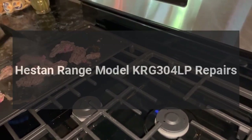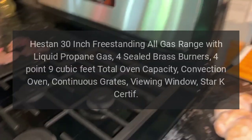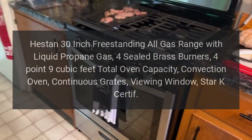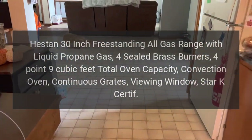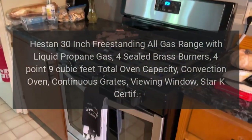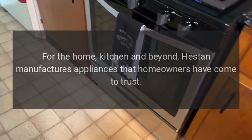Heston range model KRG 304 LP repairs. Heston 30-inch freestanding all-gas range with liquid propane gas, four sealed brass burners, 4.9 cubic feet total oven capacity, convection oven, continuous grates, viewing window, Star-K certified. Repairs for the home kitchen and beyond.